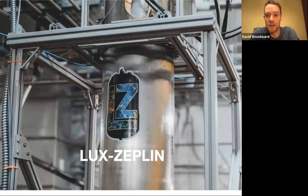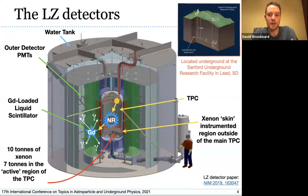So everything I just described can easily be applied to other direct detection experiments, but I'll start talking now about LUX-ZEPLIN.